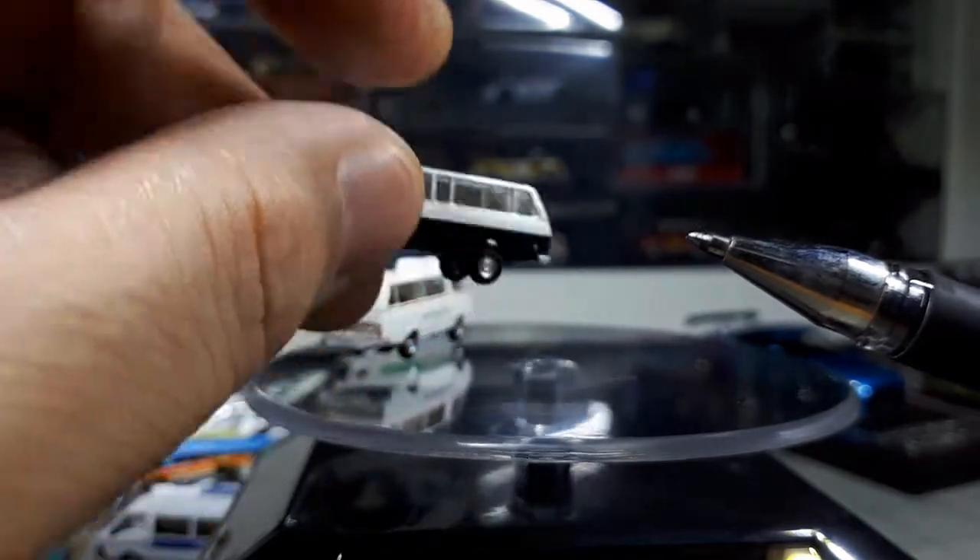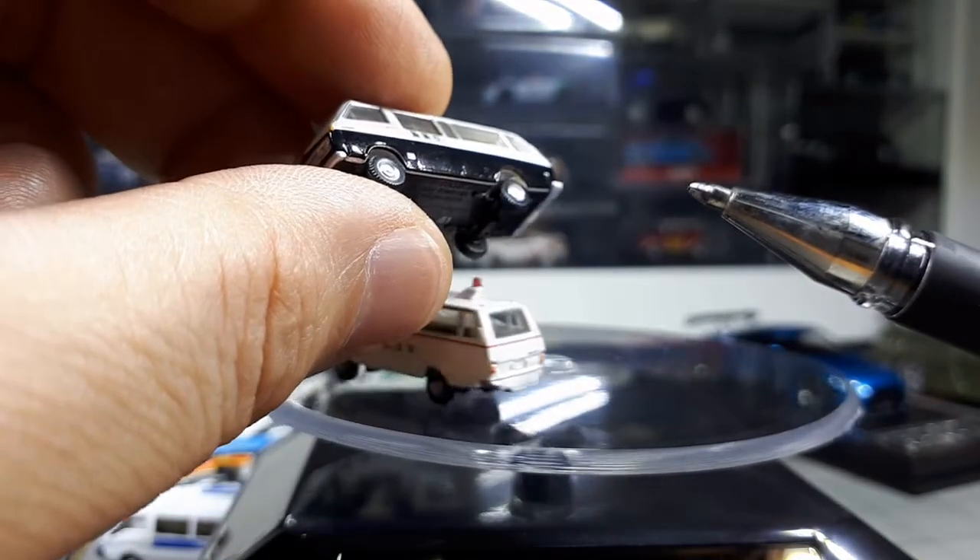They bothered to make that change — that's pretty cool.